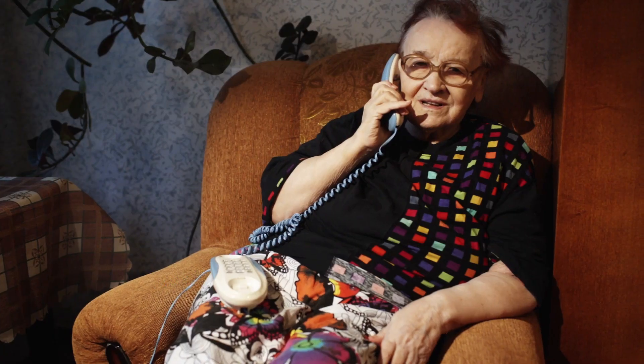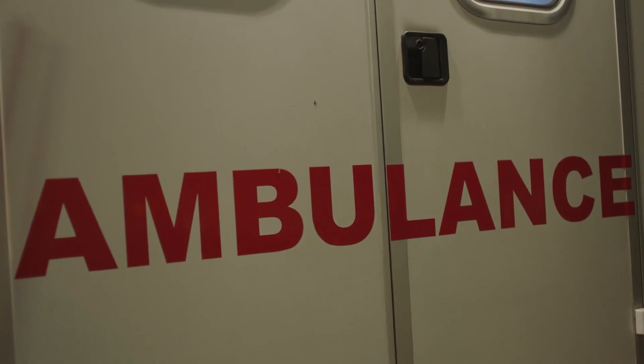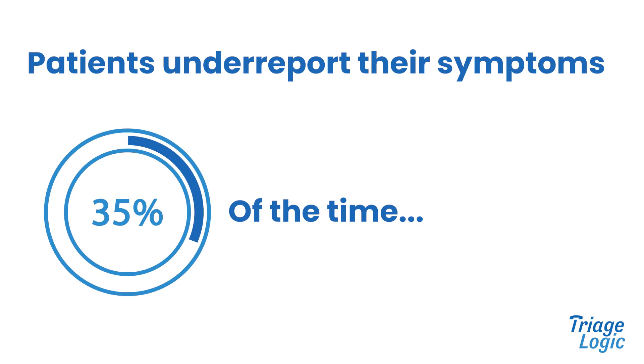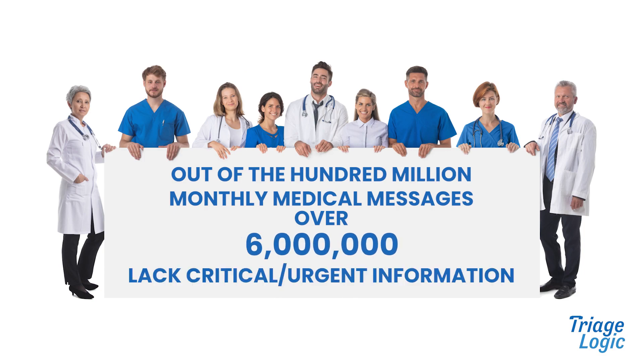The nurse tells Jane to hang up and dial 911. Stories like Jane's happen too often. Patients under-report their symptoms 35% of the time. And out of the 100 million medical messages relayed each month in the U.S., over 6 million of them lack critical, urgent information.